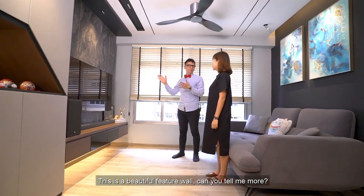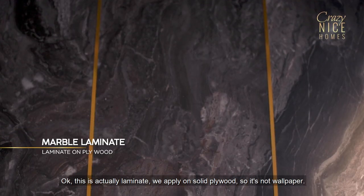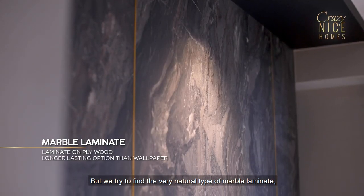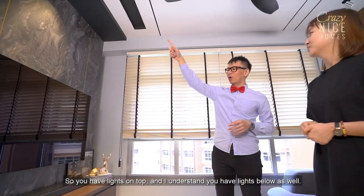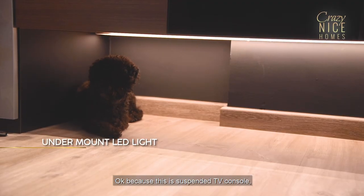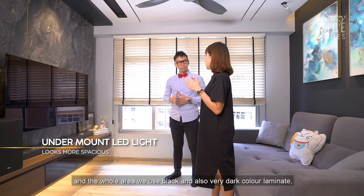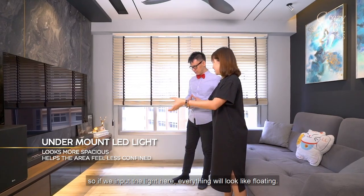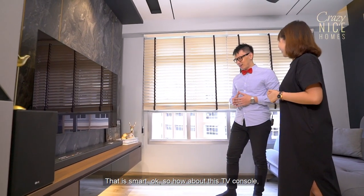This is a beautiful feature wall. Can you tell me more? This is actually a laminate applied on solid plywood — so it's not wallpaper. We tried to find a very natural kind of marble laminate so the whole surface looks more natural. There are lights on top and also lights below the feature wall. This is a suspended TV console, and we used black and very dark color laminate. When we input light here, everything looks like it's floating, so it won't look too heavy.